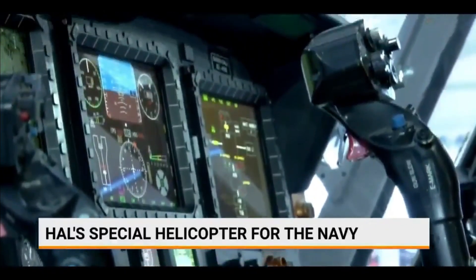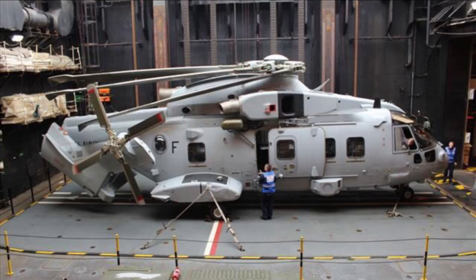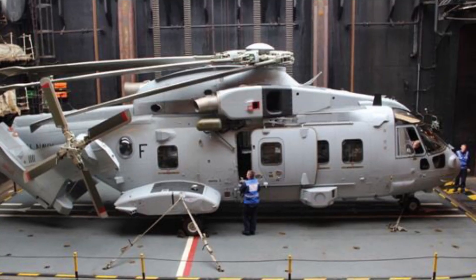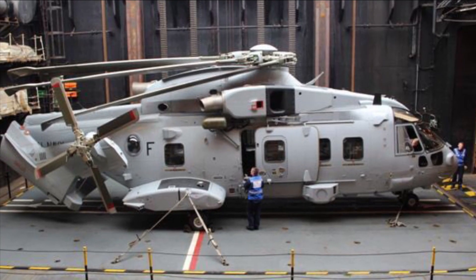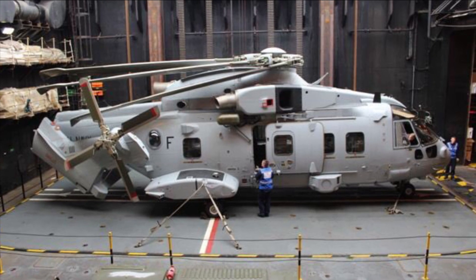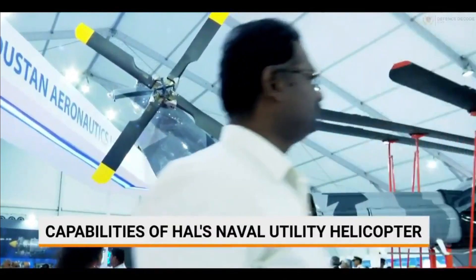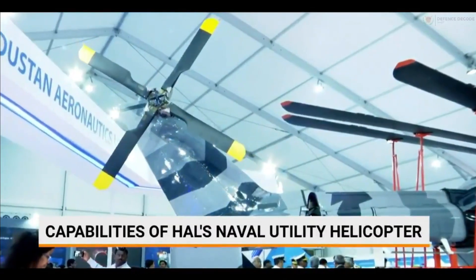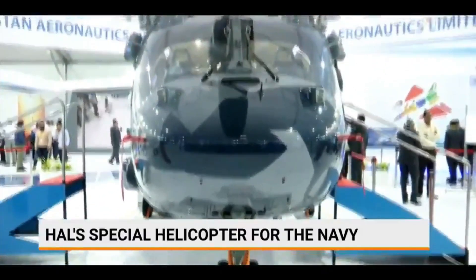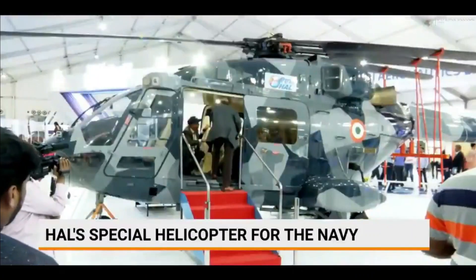Auto folding is a requirement for larger naval helicopters such as the Sea King MK-42B, Merlin HM MK-2, or CH-148 Cyclone, whose large heavy blades cannot be manhandled without serious risk of damage to man or machine, as the rotor diameter often extends beyond the ship deck edge. Helicopters in the 5 to 5.5-ton category mostly have manual blade folding systems, and automatic blade folding was not part of the 5-ton NUH requirement either.